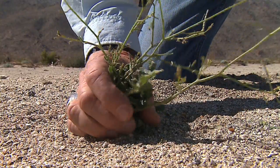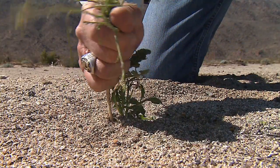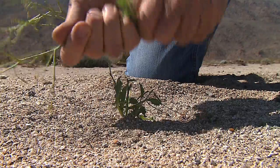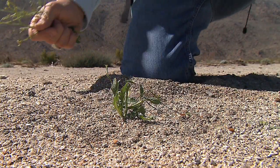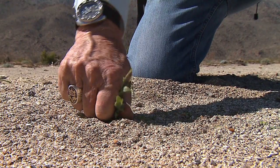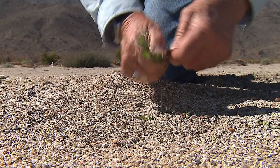Sahara mustard is a fairly unique plant appearance-wise. The first thing it does as soon as it sprouts is to grow a rosette of dark green leaves, which is rather rare in the desert. If you look at desert vegetation, most of it is light colored to reflect heat. Mustard is only here for three or four months, so it doesn't worry very much about getting too hot, because by the time it gets hot here, it's done.